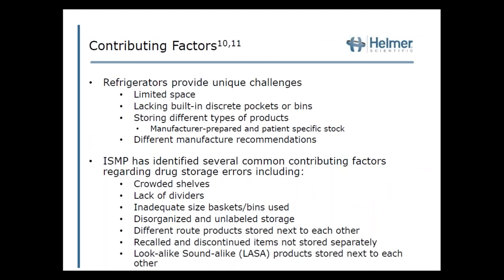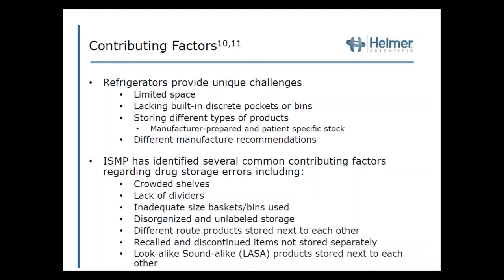Refrigerator storage has many unique challenges, including limited space, lack of built-in discrete pockets or bins, storing different types of products, and differing manufacturer recommendations. ISMP has identified several common contributing factors regarding drug storage errors, including crowded shelves and lack of dividers, resulting from the lack of built-in discrete pockets or bins.